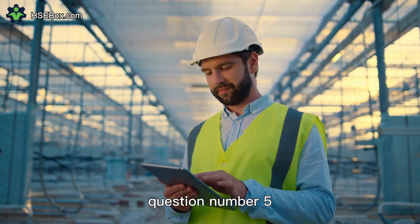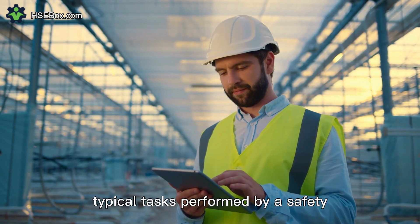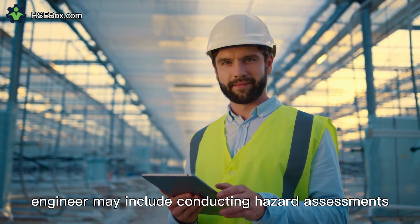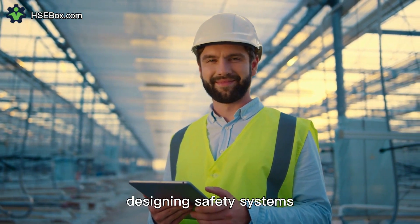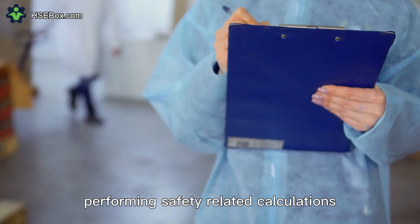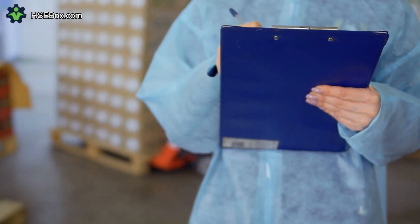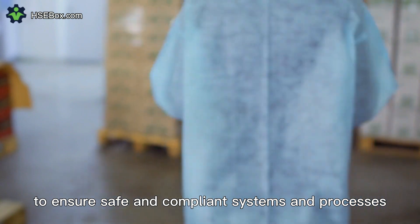Question number five. What are the typical tasks performed by a safety engineer? Typical tasks performed by a safety engineer may include conducting hazard assessments, developing engineering controls, designing safety systems, analyzing safety data, performing safety-related calculations, reviewing equipment designs for safety compliance, and collaborating with other engineers and stakeholders to ensure safe and compliant systems and processes.